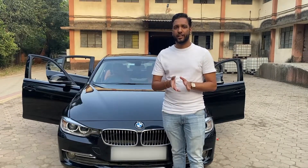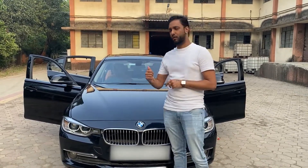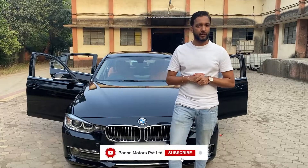Please do like, share, and give your feedback in the comments. You will see the before pictures of this particular car at the end of this video. And if you want to modify something with us, please do connect with us. Don't forget to like, share, and subscribe to Poona Motors Private Limited. Thank you.